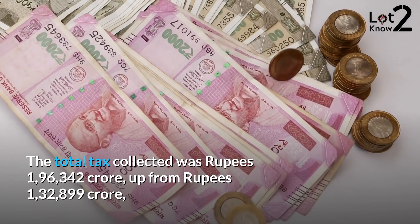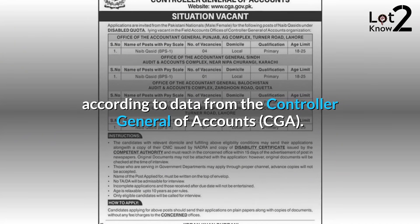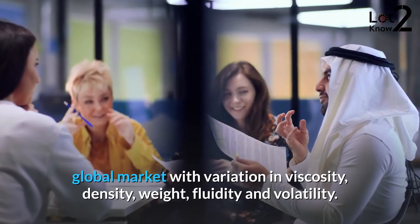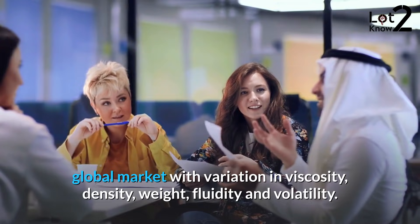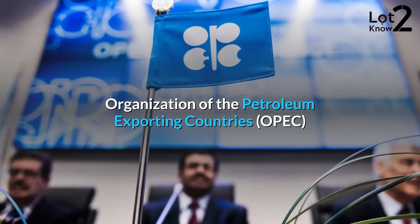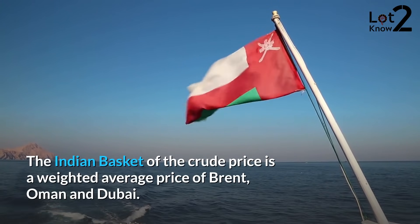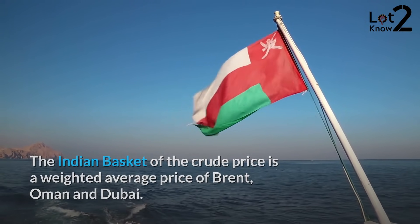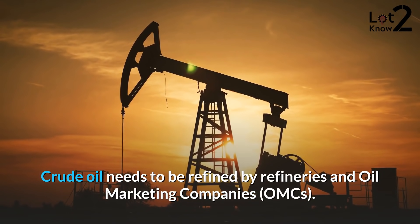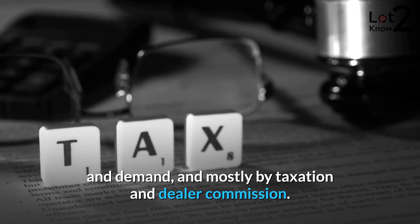The total tax collected was Rs.1,96,342 crore, up from Rs.1,32,899 crore, according to data from the Controller General of Accounts. Nearly 160 different types of crude oil are traded in the global market with variation in viscosity, density, weight, fluidity, and volatility. Crude oil is known by geographical identities such as Brent Crude, Oman Crude, Dubai Crude, OPEC Reference Basket, and West Texas Intermediate (WTI). The Indian basket of crude price is a weighted average price of Brent, Oman, and Dubai. India imports nearly 80% of its crude oil requirements from abroad. Crude oil needs to be refined by refineries and oil marketing companies. In the domestic market, fuel price is partly shaped by actual supply and demand, and mostly by taxation and dealer commission.